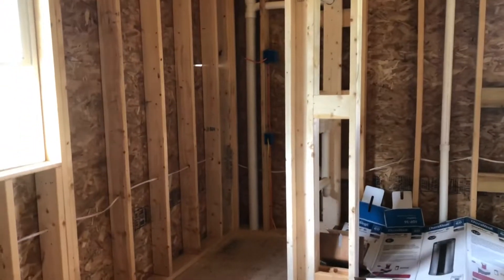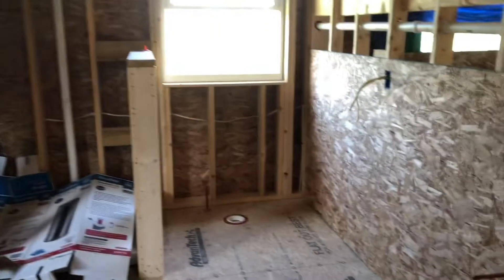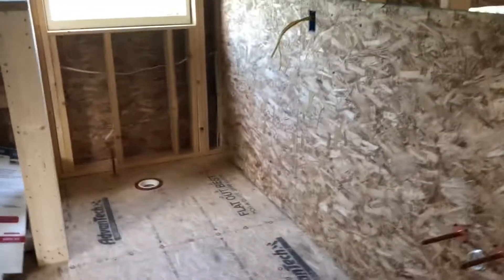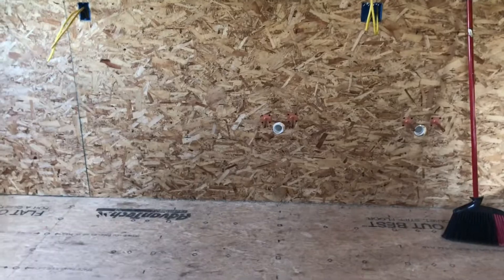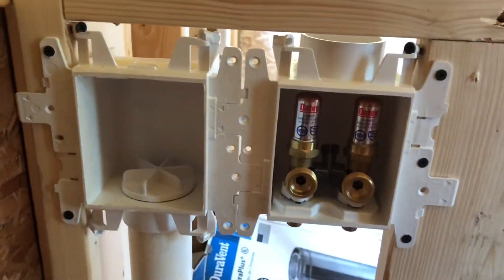The washer and dryer will go here — they'll be stackable, and we purchased those two weeks ago. The toilet will be right here; that's the hole for the toilet. And then here is going to be where our vanity is. As you can see, we have both drains and water pipes placed where we need them — drain on the water pipe, and then the drain is in the bathtub. We have the washer and dryer hookup as well.